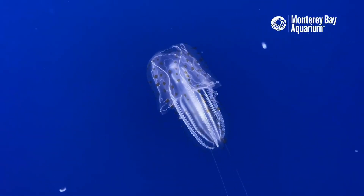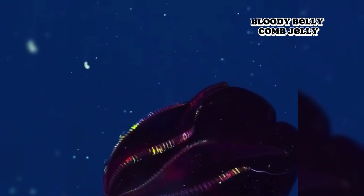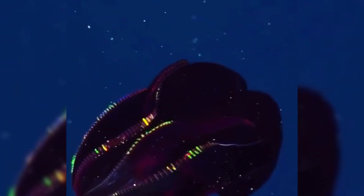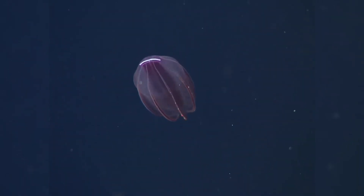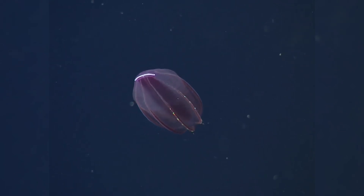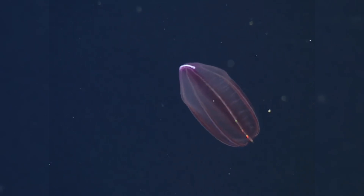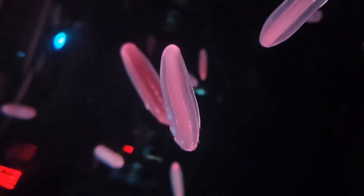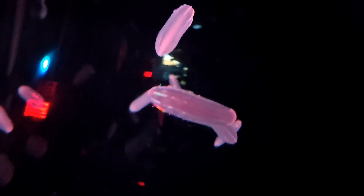You might think these transparent blobs just float around helplessly, but comb jellies are actually skilled predators. Their main weapons include colloblasts — sticky cells on their tentacles or bodies — and expansive mouths. Species like Beroe can devour other ctenophores in a single gulp. Ctenophores basically move through the water scooping up tiny snacks as they go, and Beroe species will happily treat their cousins as the main course. By controlling zooplankton populations, comb jellies play an important role in marine food webs. However, overpopulations of some species, like the sea walnut, can spell trouble for ecosystems that aren't used to their insatiable appetite.